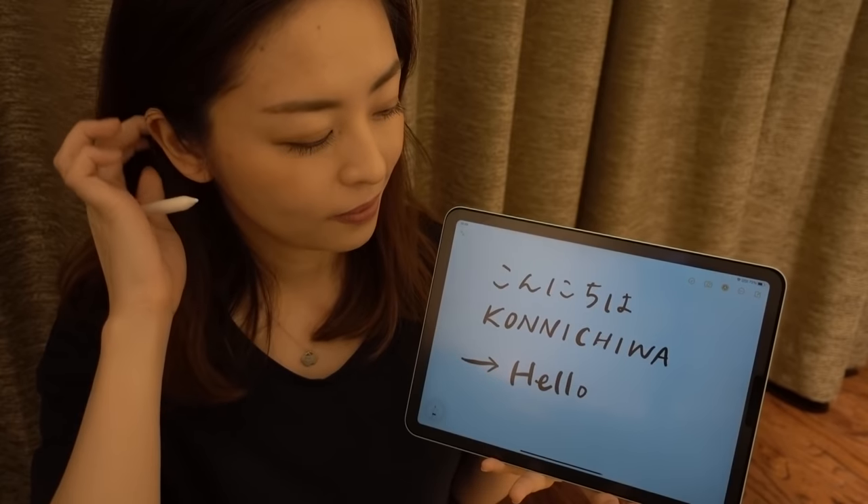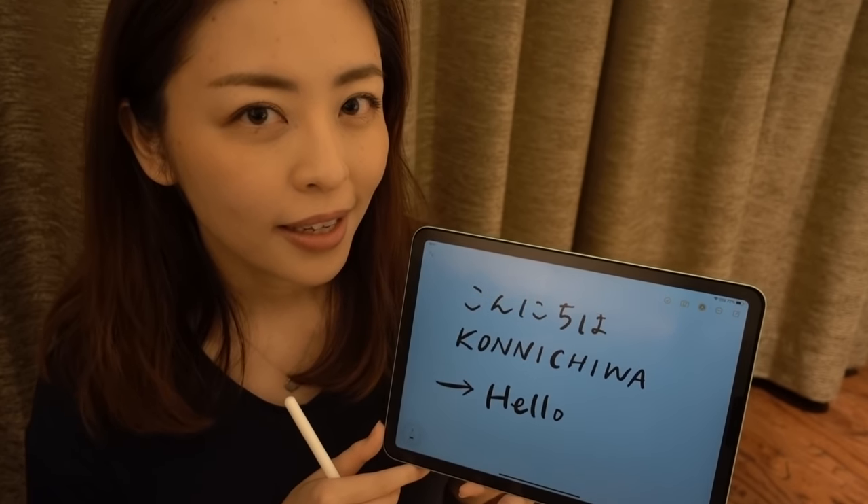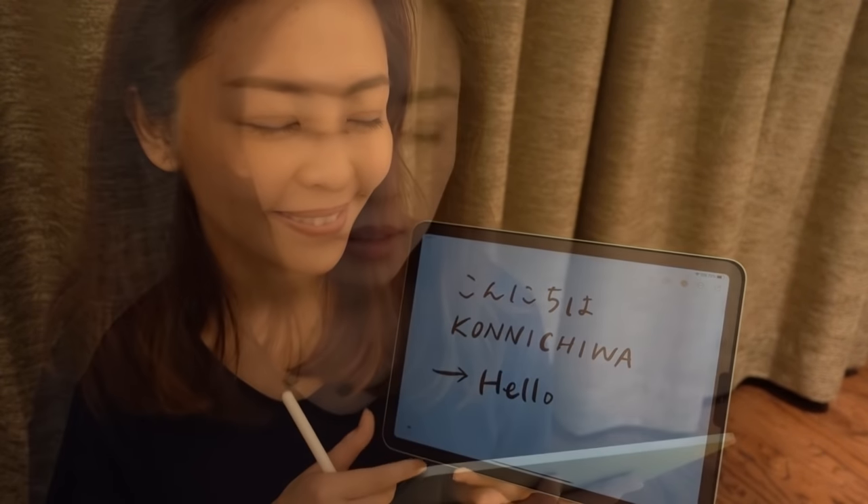Do you want to repeat after me? Konnichiwa. Once more, konnichiwa. Very good. I would personally start using konnichiwa maybe around 11am or so, because 'ohayou gozaimasu' literally means 'it's early', and I don't think 11am is that early. But I don't think you have to overthink about it — just remember that hello is konnichiwa.